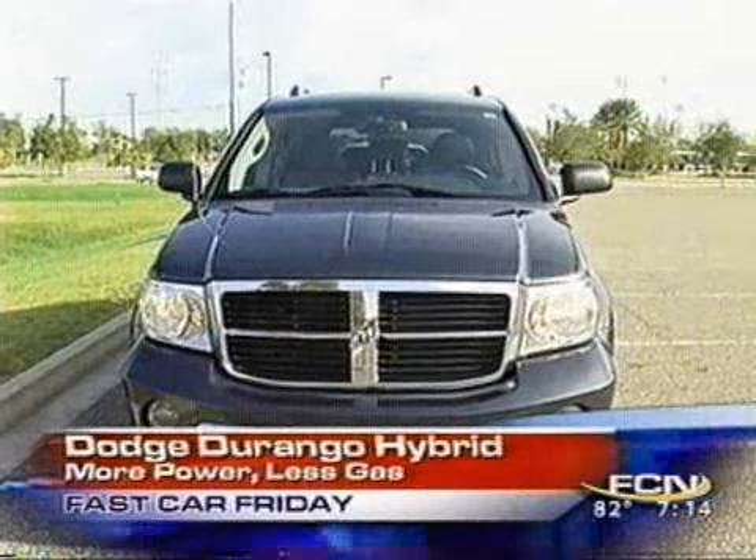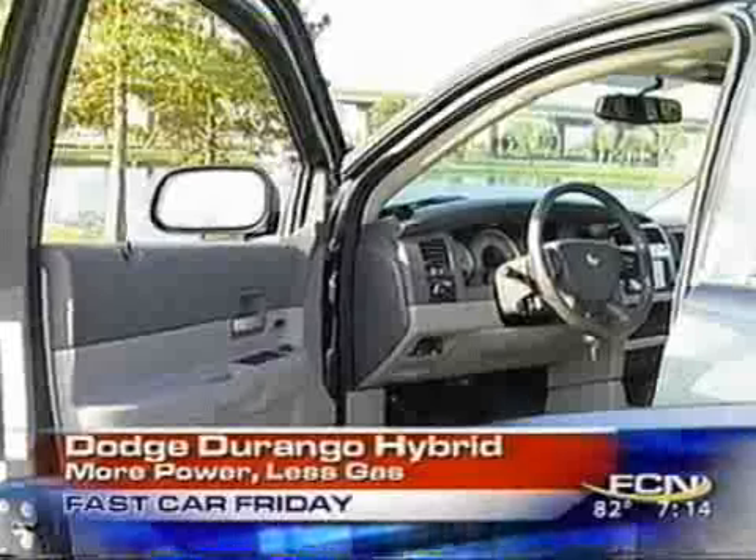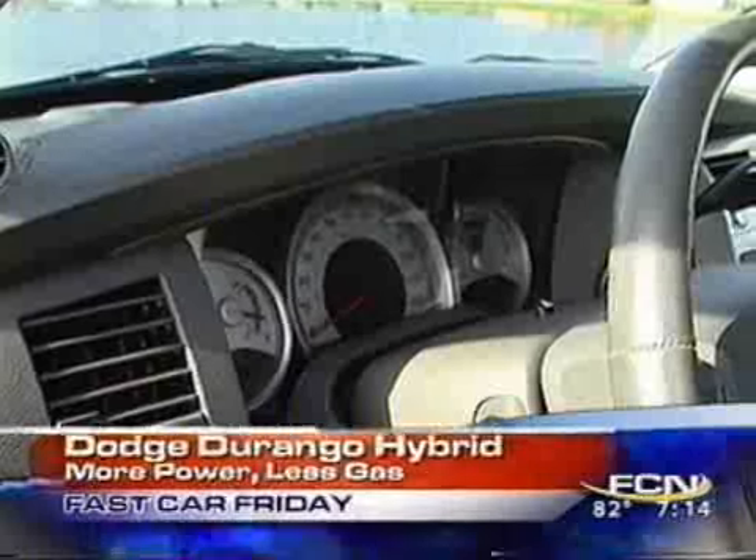You've got the big traditional blocky Chrysler Dodge nose, big crosshair grille. Inside, very comfortable leather and cloth seats, satellite navigation system, satellite radio, and rear backup camera, among some of the goodies on this limited edition.